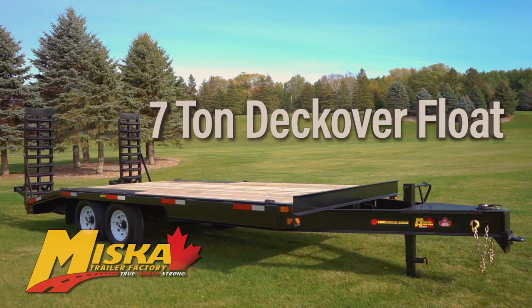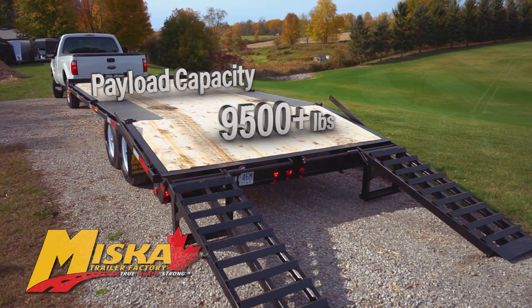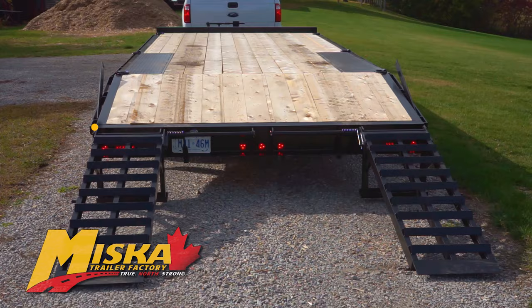Today we're taking an up-close look at Miska's 7-ton deck overflow with our contractor package. This model measures at 16 feet long plus a 4-foot beaver tail if you carry a payload of over 9,500 pounds. And with a gross vehicle weight rating of 14,000 pounds, this trailer is towable by most 3-quarter ton pickups.